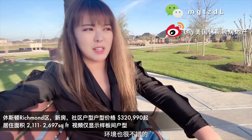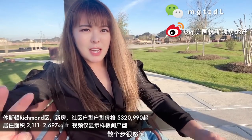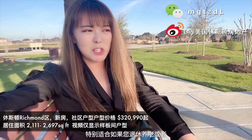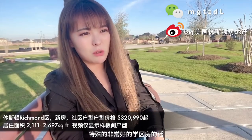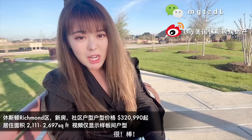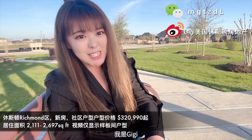这个地方的房价很诱人，位置上又很方便，环境也很不错。三十几万买一个这样的小房子，三个步骤很悠闲，真的是非常好的一个选择。特别适合退休养老，或者家里人不多。如果孩子不是非常需要很好学区的话，这个选择很棒。如果您对休斯顿楼市感兴趣，欢迎加微信、关注微博联系我，我是Gigi。